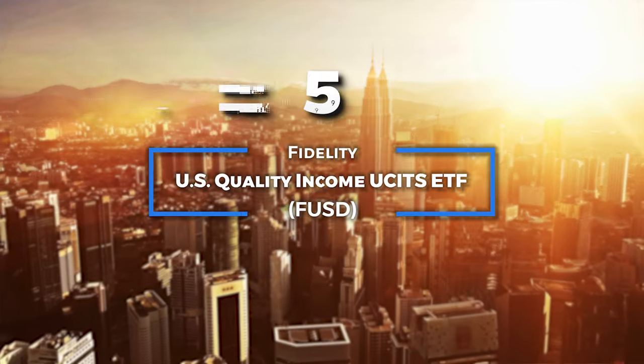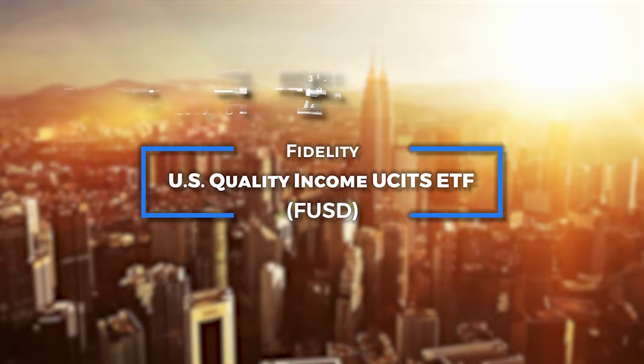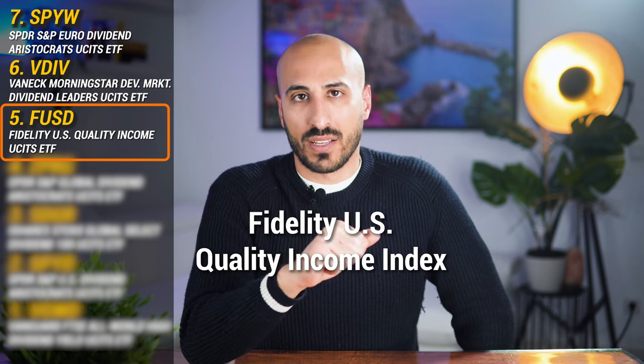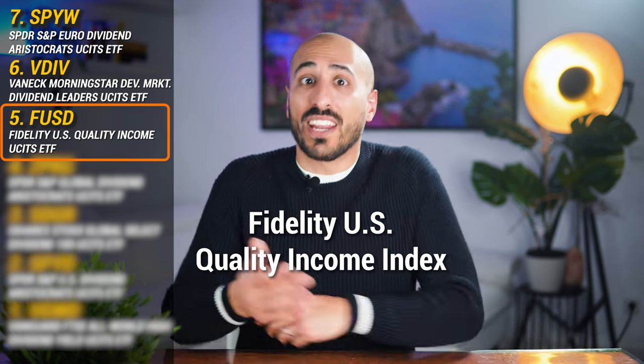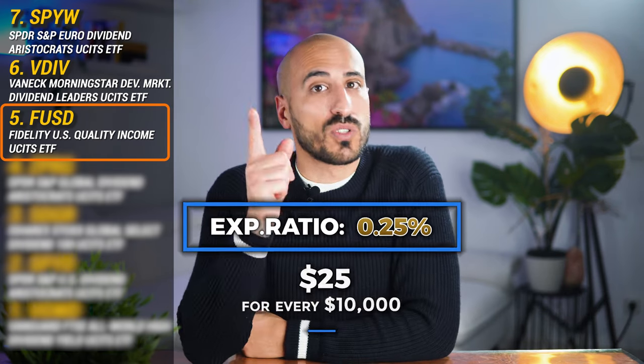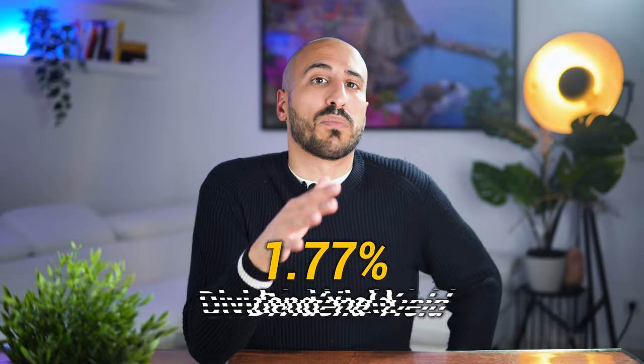ETF number 5 is the Fidelity US Quality Income UCITS ETF, which tracks the Fidelity US Quality Income Index. This ETF has the lowest expense ratio on the list at only 0.25%, and also the highest long-term performance — so you get the highest total returns from a dividend ETF in Europe at the lowest cost. The trade-off is a slightly lower dividend yield of 1.77%, so you have to decide what matters most.